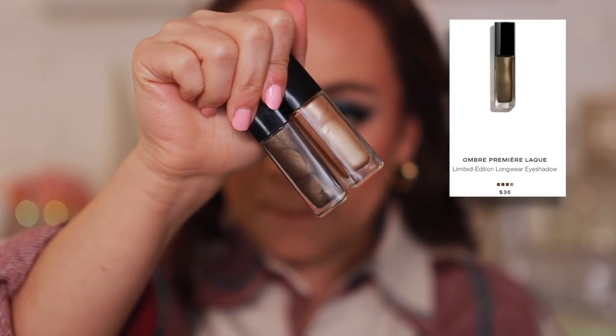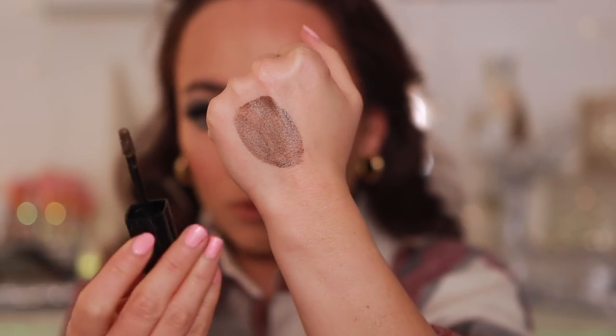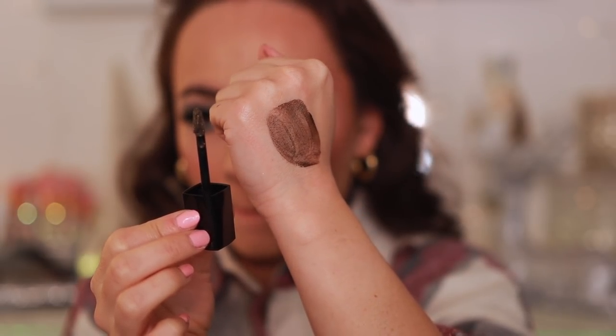Also like a lid-topper but much more expensive are the Chanel Ombre Première Laque liquid shadows. This bronze shade in particular is really bad — so patchy. My standards for Chanel are high given the price, and if you watch my original review it's a complete disaster. I'm sure you can make it work, but you shouldn't have to. The lighter shades are fine, but this bronze shade is patchy and terrible.